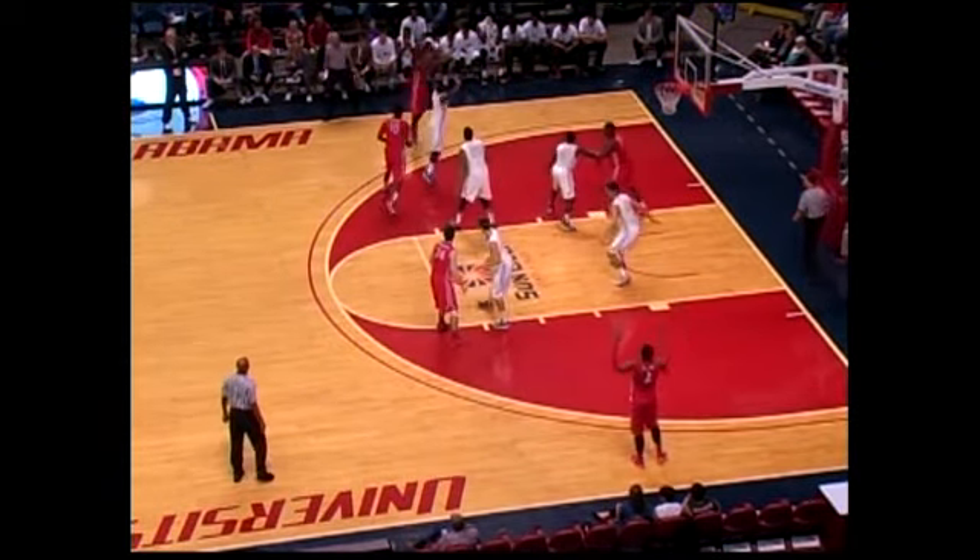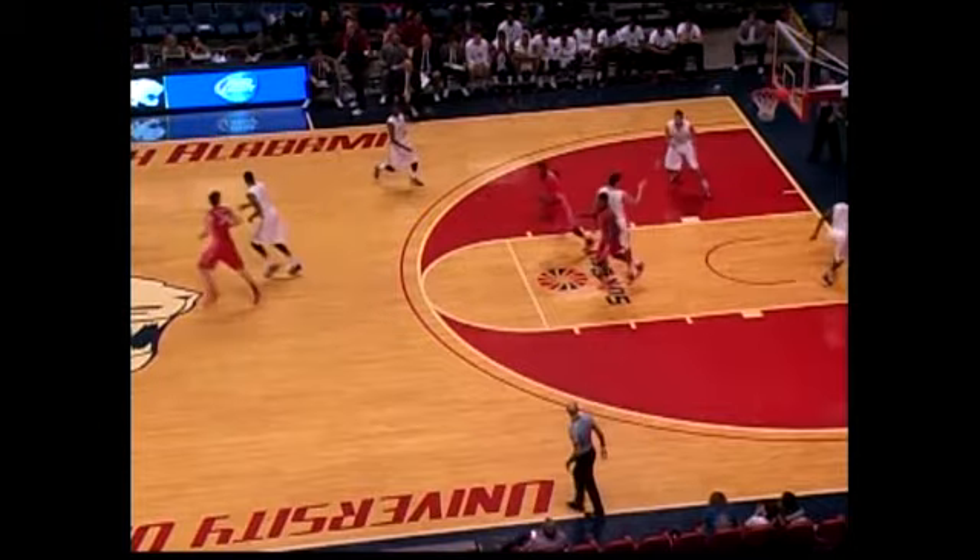25 on the shot clock, high post, Holiday. Looking — Lynn on the wing is open, catches and fires — bullseye! They'll get Lynn going at some point, you know that. 10 on the clock, Lynn starts to dribble, 9 on the clock, Lynn gets a ball screen, fires up a three from straight on — bullseye! Lynn getting hot!